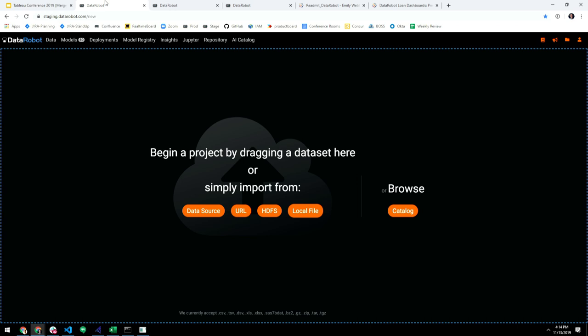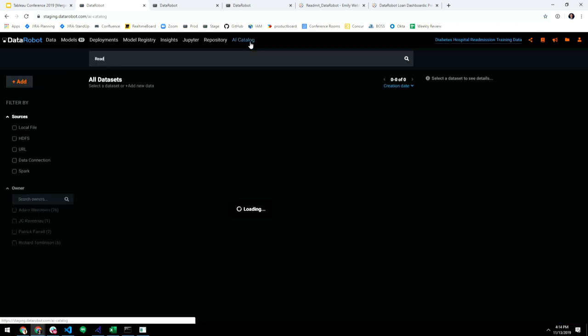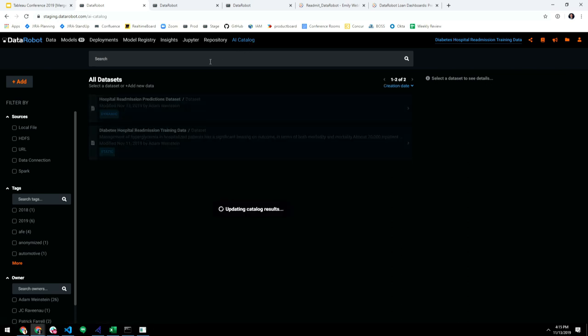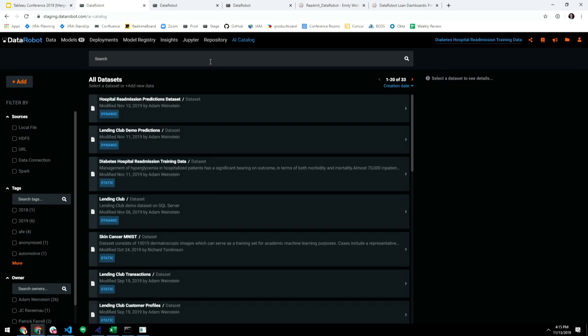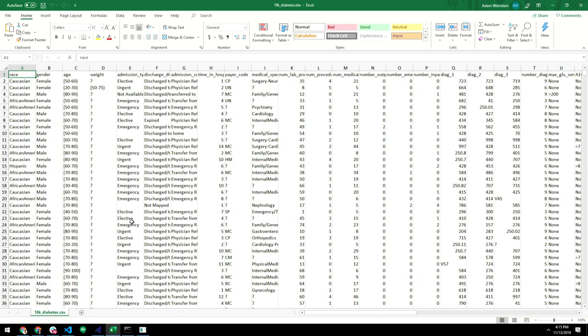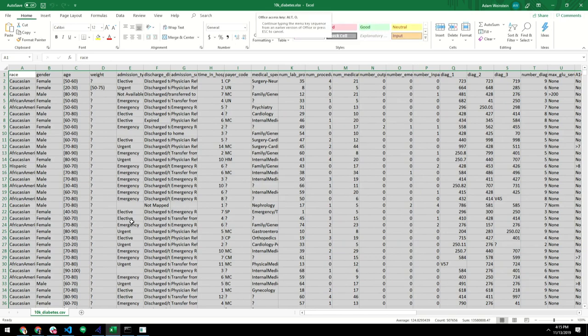Alright, can everyone see okay? In DataRobot, there are a couple ways to get started: you can literally drag and drop data in, or you can use our catalog to find data sets. In this example, I'm pulling up a hospital readmission use case using open-source data. There were a bunch of diabetic patients, and we're trying to predict whether a person should be discharged from a hospital based on various features — where they came from, diagnostic codes, how many times they've been admitted, diagnoses, conditions, blood work.